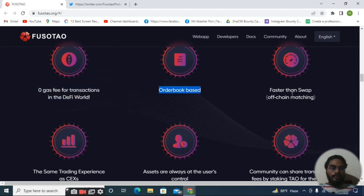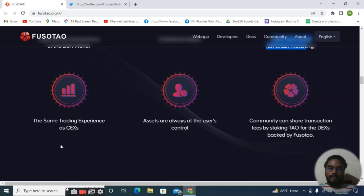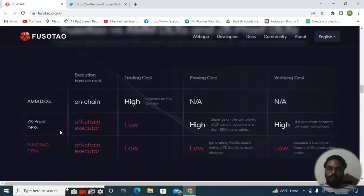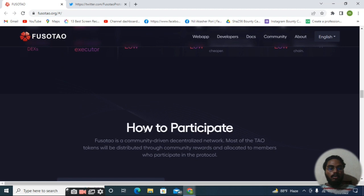It's a zero-risk, risk-free wallet with zero gas fee for transactions in the DeFi world. If you want to make a transaction in DeFi, it will be zero gas fee. It is order-book based, faster than swap, with a CEX-like trading experience. Fosotao is a decentralized exchange. Here you can see the Fosotao AMM DEX and ZK proof — all execution environment trading costs, cost of verifying, all costs are very low in the Fosotao DEX.